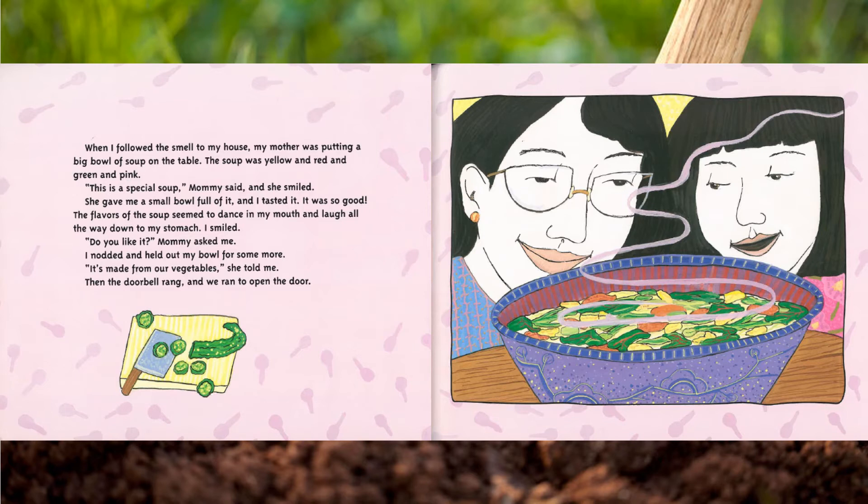'Do you like it?' Mommy asked me. I nodded and held out my bowl for some more. 'It's made from our vegetables,' she told me. Then the doorbell rang and we ran to open the door.